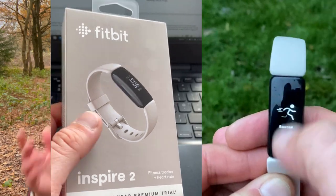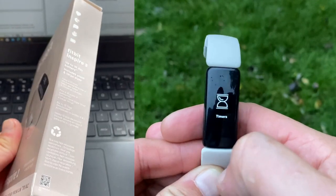Hi everyone, welcome to Wes Knows Tech News and Reviews. Today we are going to be talking about the Fitbit Inspire 2 and a long-term review, because we've had the tracker for over a month now.